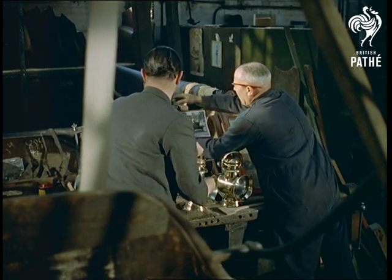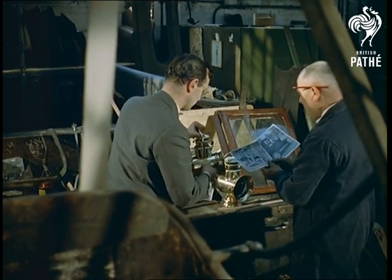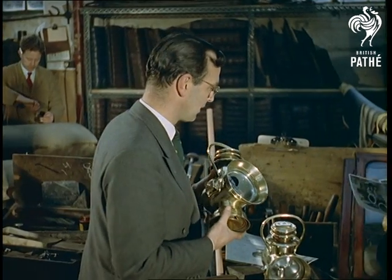Mr Houghton, originator of the scheme, holds a pair of genuine period oil lamps which, you'll notice, exactly match those in the photograph.